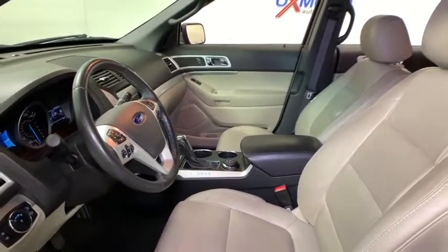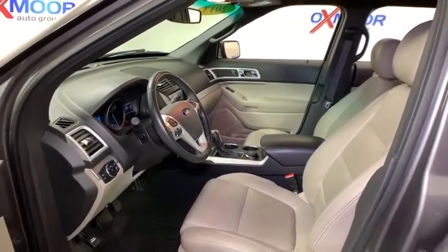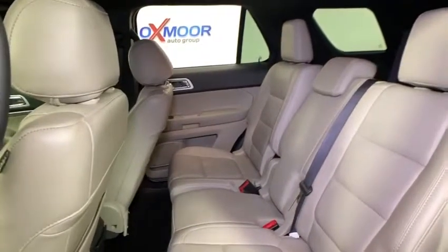Rear window defroster, power windows, electronic stability control, security system, fog lights, trip computer, panic alarm, leather, overhead console.